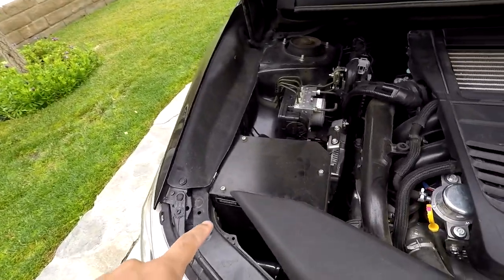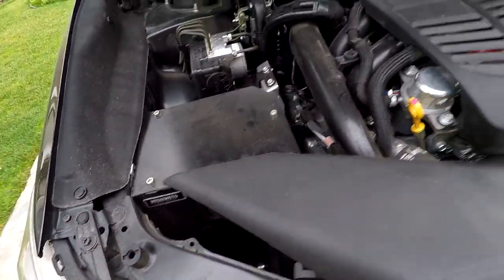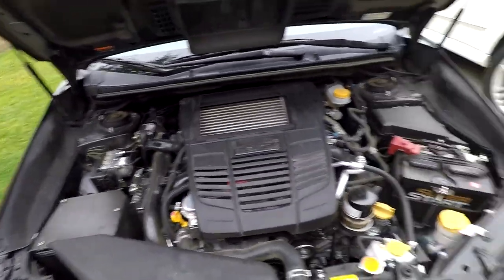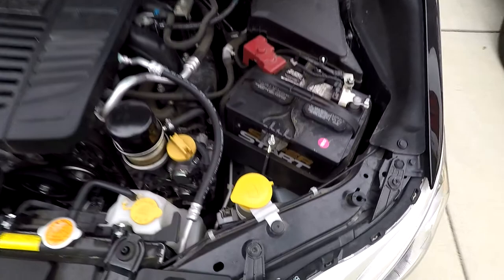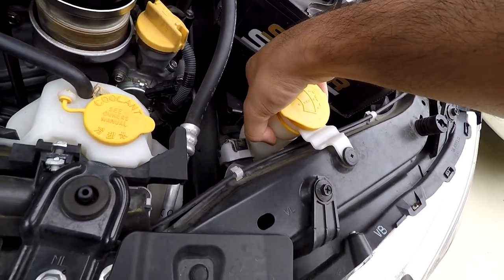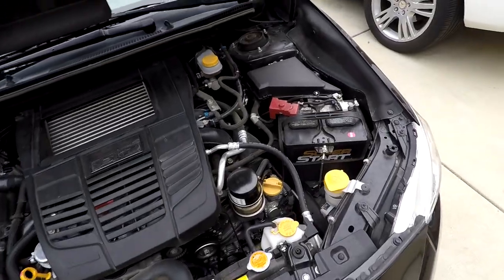Under the hood we've got my Mishimoto cold air intake, and that's it for under the hood. I haven't done much. She's a little dirty — look at that, that is broken. Wow, so I'm gonna have to fix that. I've also just learned how much this microphone picks up my breathing, so I'm gonna have to be conscious of that.